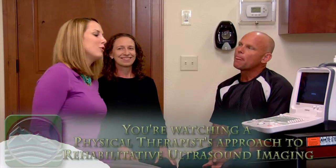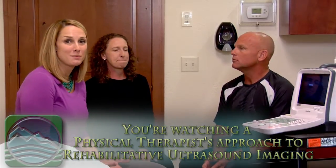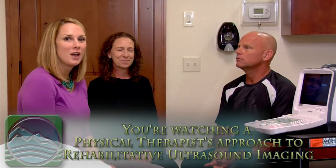This is our real-time ultrasound unit and basically it allows us to visualize muscles in action. We can use this for patients to determine how their muscles are firing, if they're firing correctly, or if they need some cueing to improve their muscle performance and the way that they feel and the way they function.